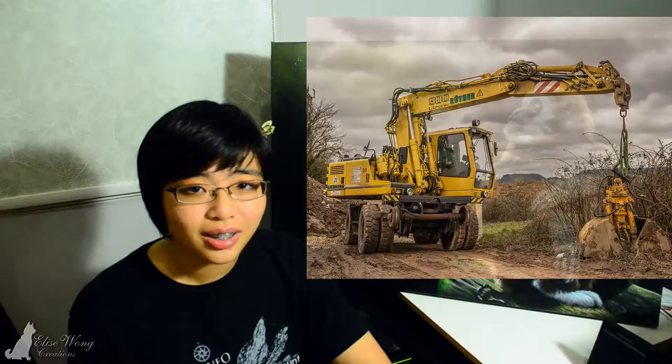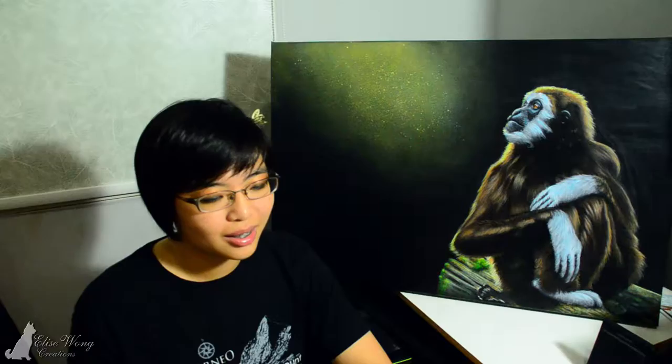Gibbons are undoubtedly the most endangered of all ape species and are threatened in various ways. They are sometimes hunted for their meat. Other times, the parents are killed in order to capture the young for pets. Other illegal wildlife trade involves the use of their body parts in Chinese medicines, and poaching is also a factor. But perhaps the most pervasive threat is the loss of habitat. White-handed gibbon habitats are threatened by forest clearance for the construction of roads, agriculture, ecotourism, domesticated cattle and elephants, forest fires, subsistence logging, illegal logging, new village settlement, and one of the biggest factors — palm oil plantations.